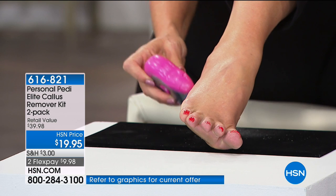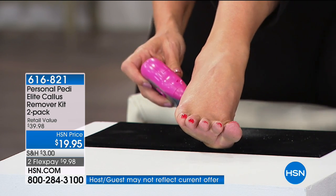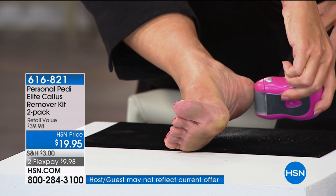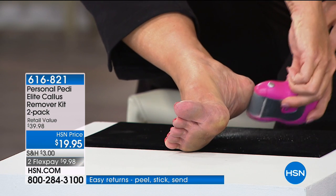You wonder about the safety of it — if you press too hard, it just kind of stops rolling. It's that time of year, summer sandal season. We want to be wearing our sandals, and you're getting two of these.